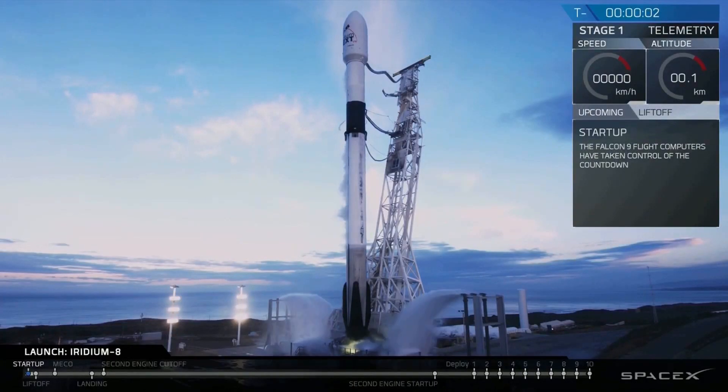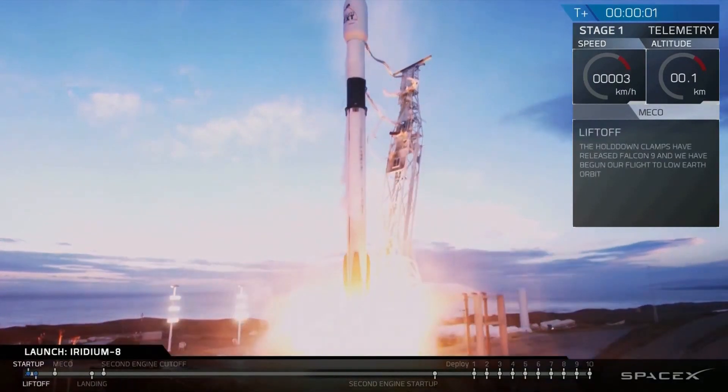Four, three, two, one, ignition. Liftoff of Falcon 9.